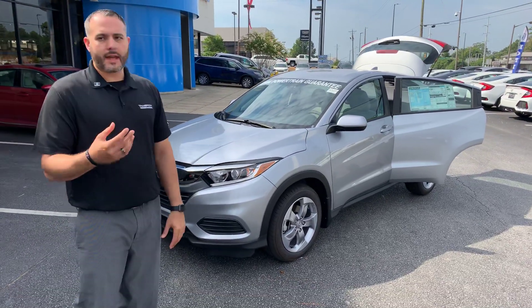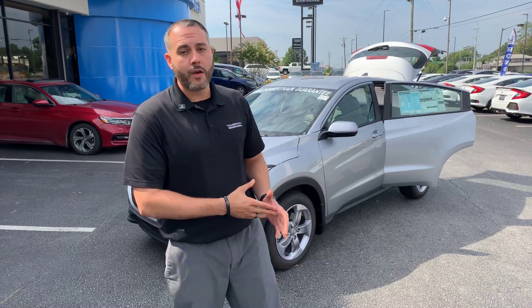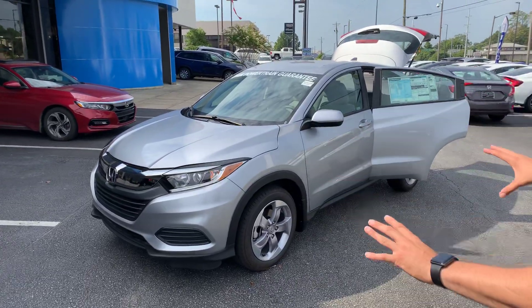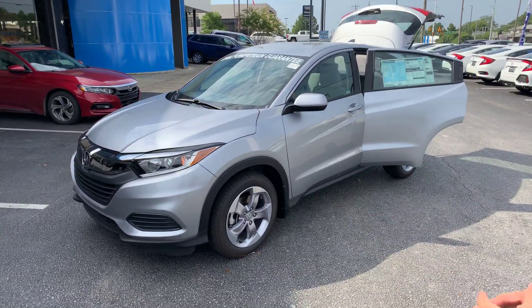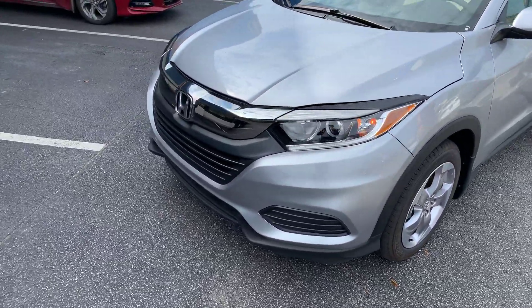I got one pulled up here. This is an LX trim package. It's going to be very close to the budget you set aside for yourself for your Honda lease. But let me show you all the cool stuff on this HR-V. You can see the nice, sportier look of the vehicle itself — they've got the chrome-accented sport grille there and LED Daytona lights.